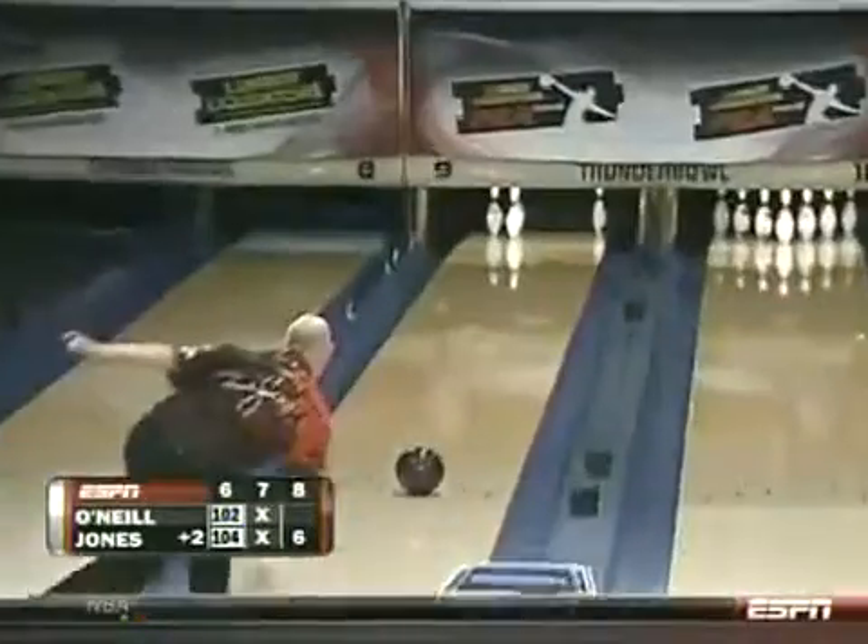So, just like that, Jones is staring at his second open frame in the last three frames.